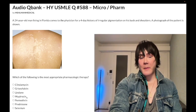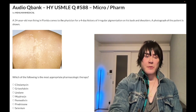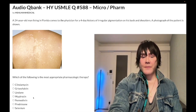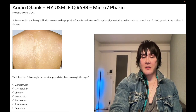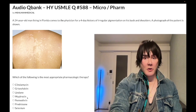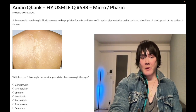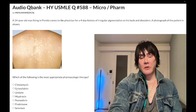Mupirocin is ultra high yield for peds and family medicine for 2CK. It's a peculiar agent with almost no yield on Step 1, but it's all over 2CK. Topical mupirocin is used for impetigo — a school-sourced infection caused by Staph aureus or Group A Strep (Strep pyogenes).